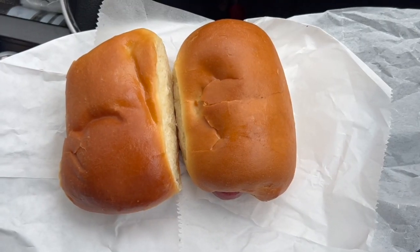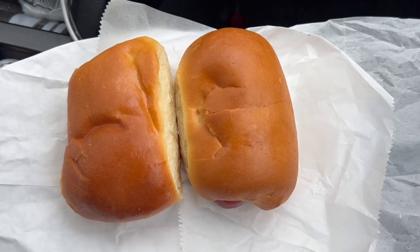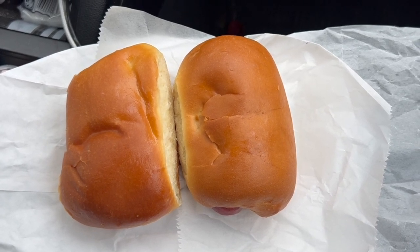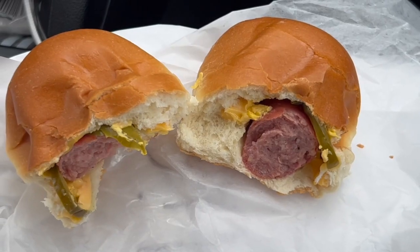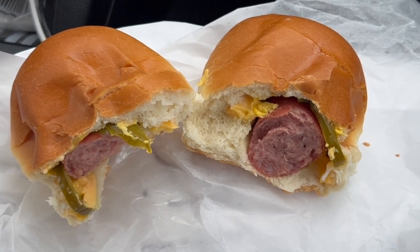Enter the Klobasnik, a uniquely Czech Texan creation. Czech immigrants opened kolache bakeries in Central Texas, introducing pigs-in-the-blanket type pastries that revolutionized the kolache scene. From brisket to boudin, the Klobasnik added a savory twist that became a convenience store staple.